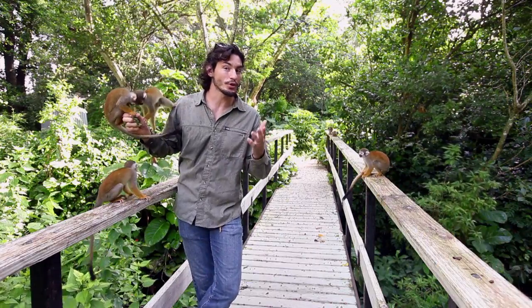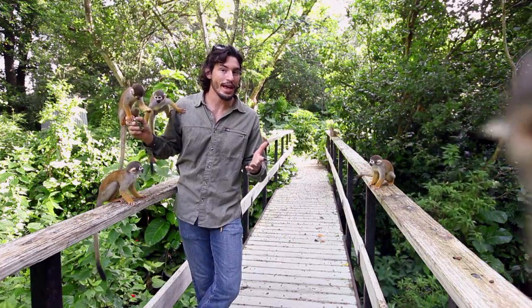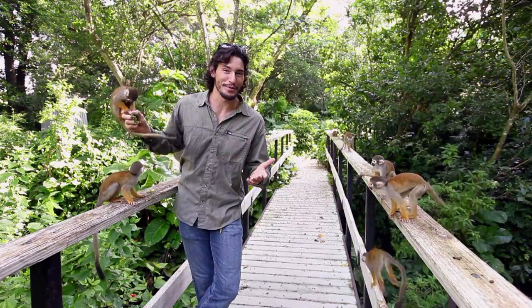At this point, you're probably wondering why I'm surrounded by monkeys. It turns out that squirrel monkeys can teach us a lot about color vision, and perhaps how to cure colorblindness.